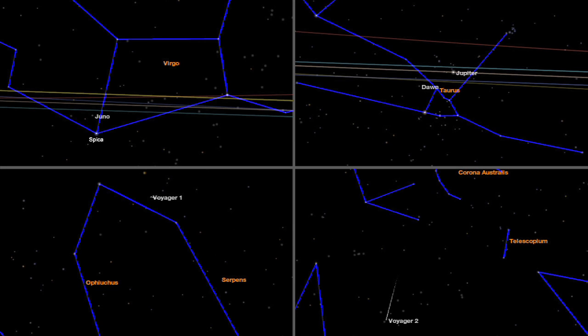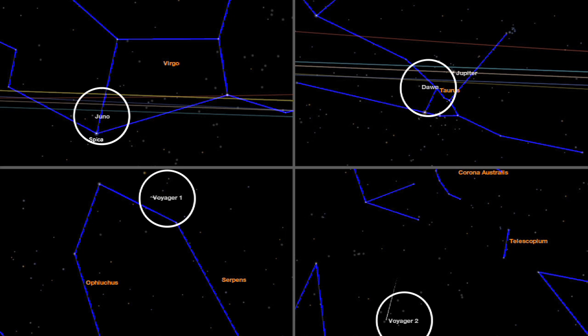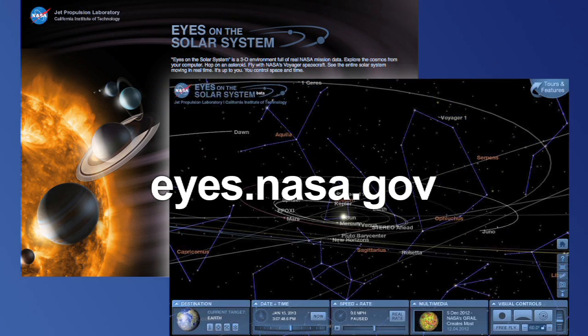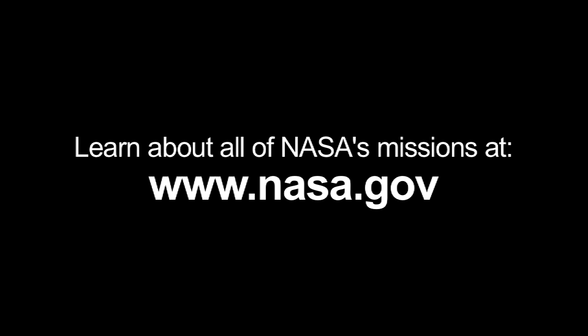Meanwhile, you can also find where NASA's Juno, Dawn, and even the Voyager spacecraft are against the constellations. Just use NASA's Eyes on the Solar System. To learn about all of NASA's missions, visit www.nasa.gov.